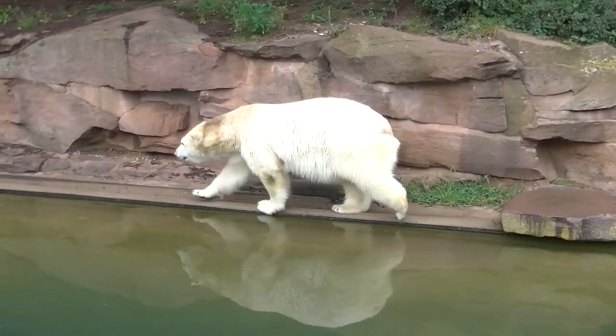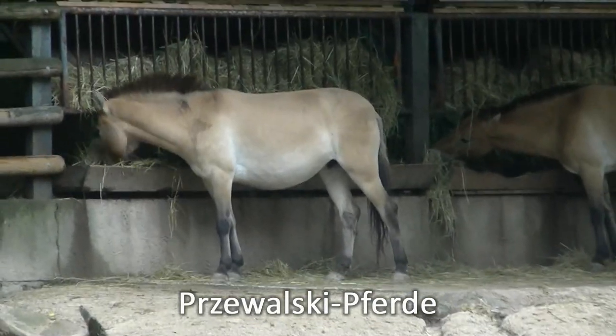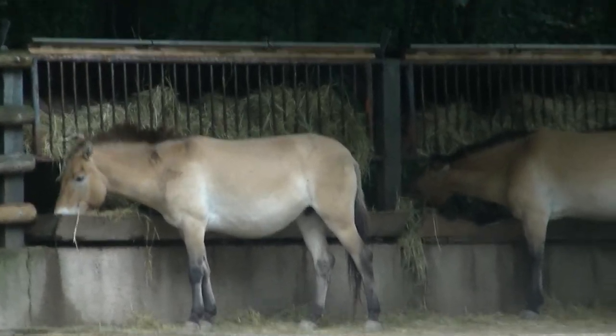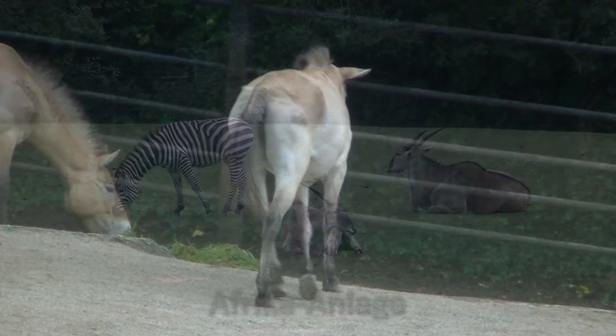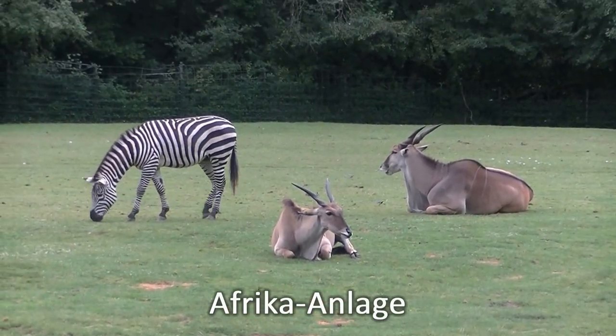Und hier kommt Nummer 3 des Eisbären-Trios. Die Przewalski-Pferde sind die Vorfahren unserer heutigen Hauspferde. Zebra und Gnu — was sagst denn du da dazu?